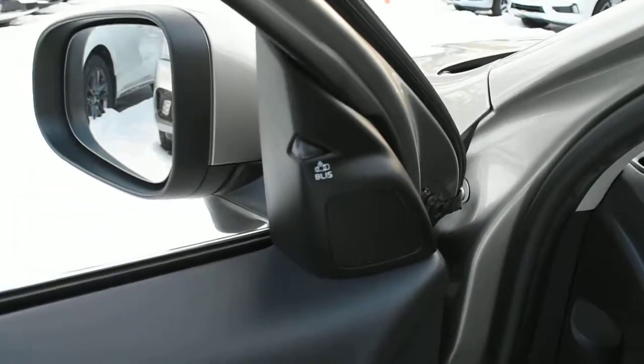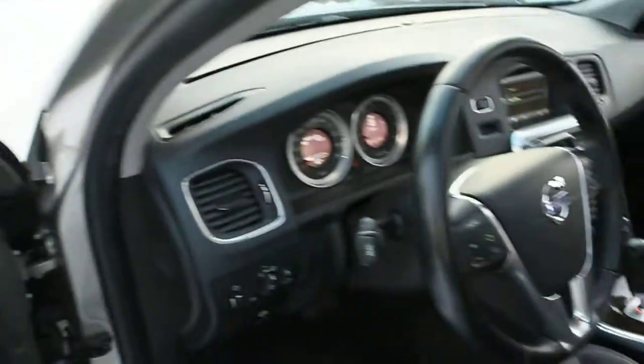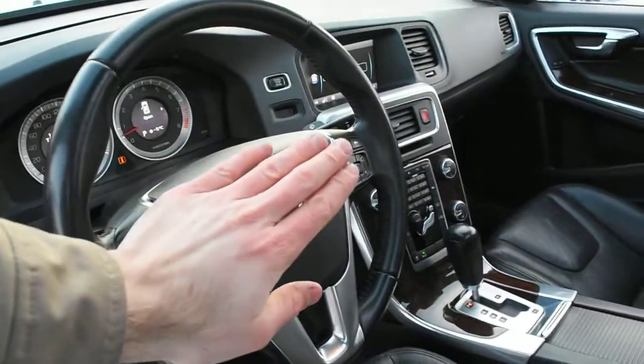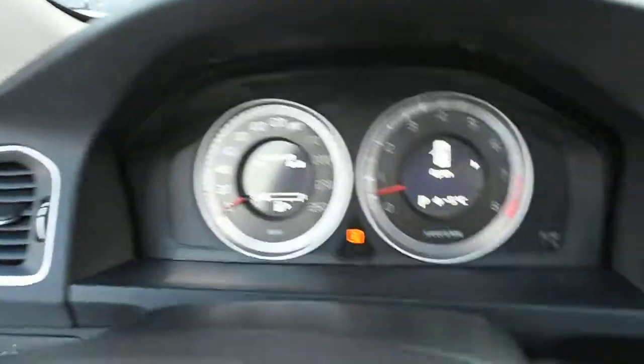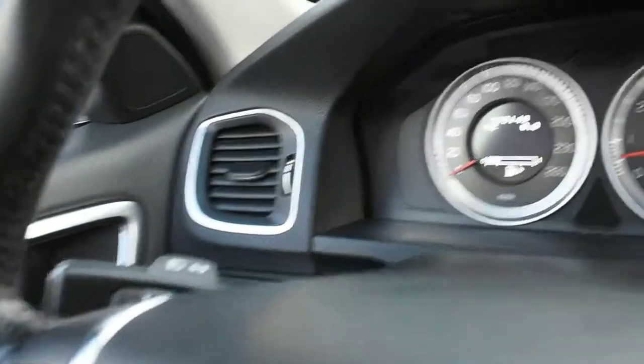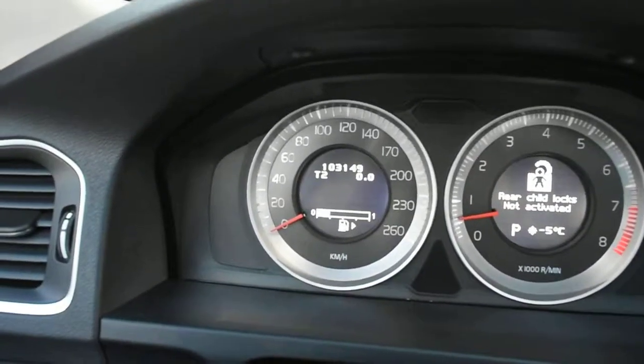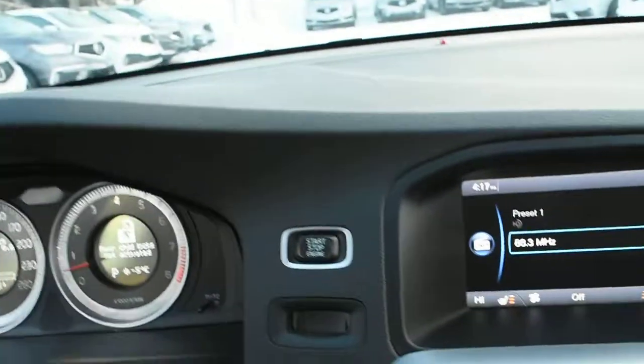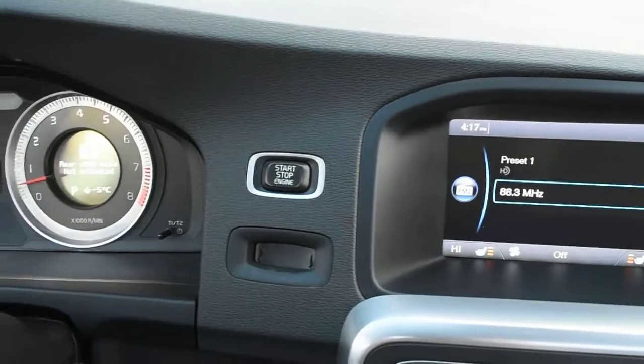Up top you do have your BLIS blind spot monitoring system. The steering wheel comes in a nice leather wrap finish with your multimedia controls including Bluetooth. Now fully serviced, the odometer currently sits at 103,149 kilometers. The keyless entry system gives you a nice push-to-ignition start.